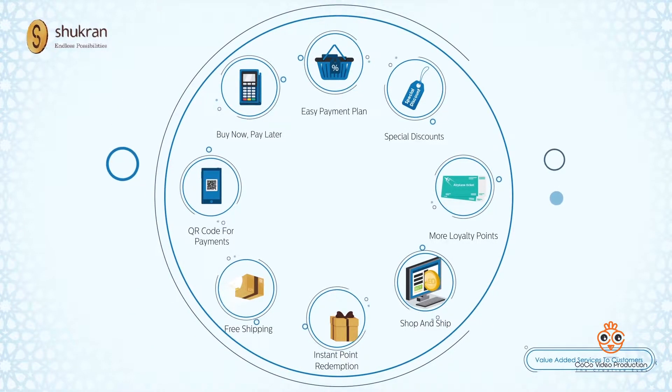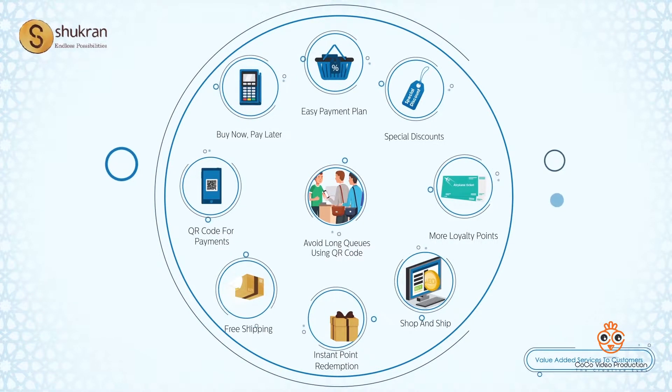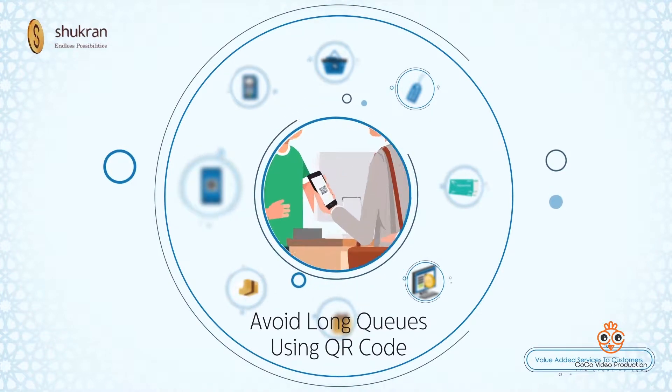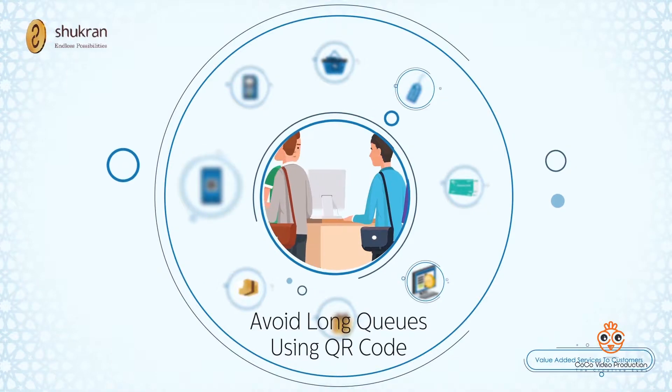One of the most interesting concepts is the QR code for payments, where a customer can scan goods on his app, select for purchase, and pay through his app without standing in a queue, then walk out of the store with the purchase.